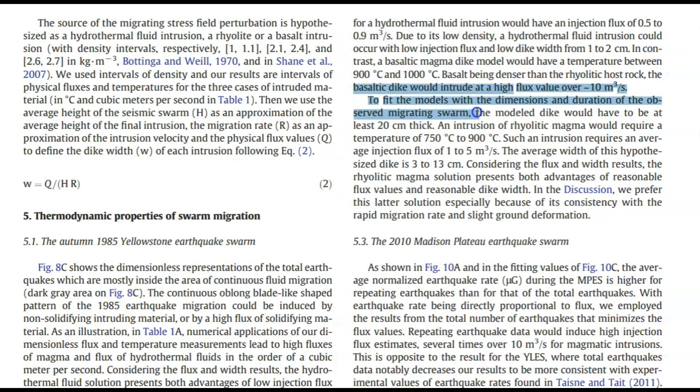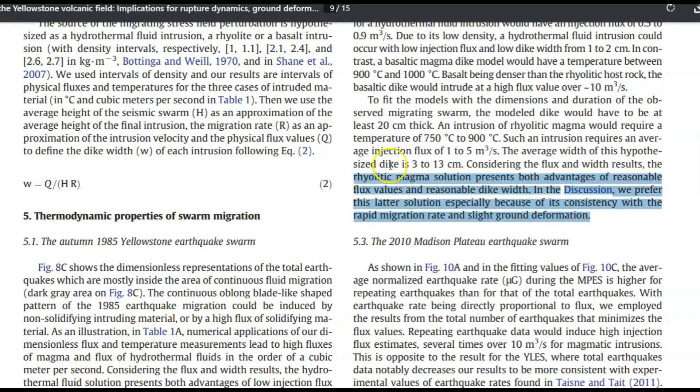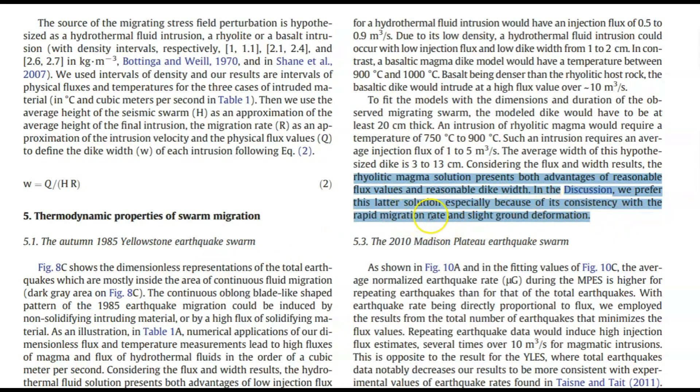They know there's a crack at the bottom of Yellowstone Lake — probably a dike intrusion about seven inches wide — allowing magma to rise up and heat the thermal waters above. They don't know if the dike intrusion is basalt or rhyolite, and Farrell talks about the different temperatures of each type. They believe it's rhyolite: 'A rhyolite magma solution presents advantages of reasonable flux values and reasonable dike width, consistent with a rapid migration rate and slight ground deformation.' Rhyolite would be the worst type of magma to be coming up at Yellowstone Lake — the absolute worst — because it's highly explosive.